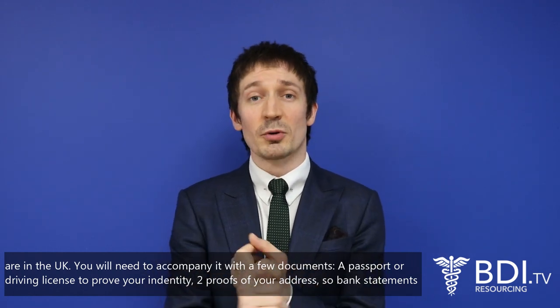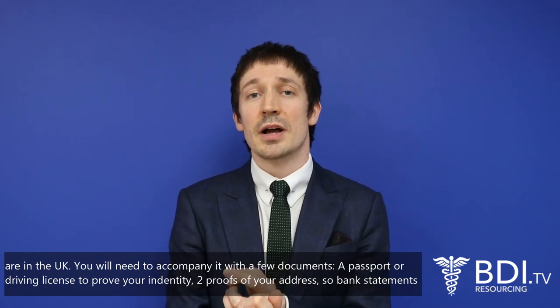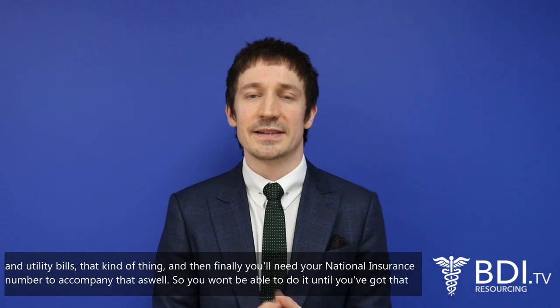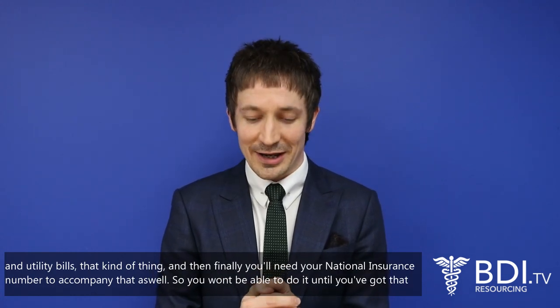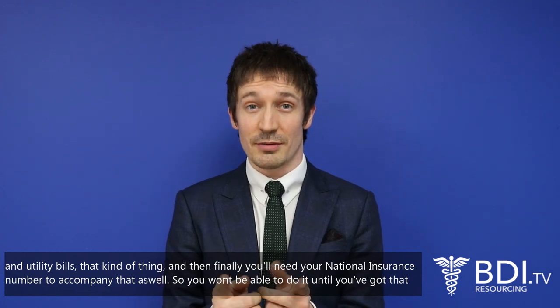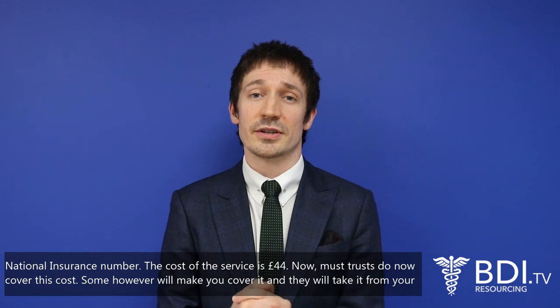You'll need a passport or driving licence to prove your identity, two proofs of your address — such as bank statements or utility bills — and finally you'll need your national insurance number to accompany that as well, so you won't be able to do it until you've got that national insurance number.